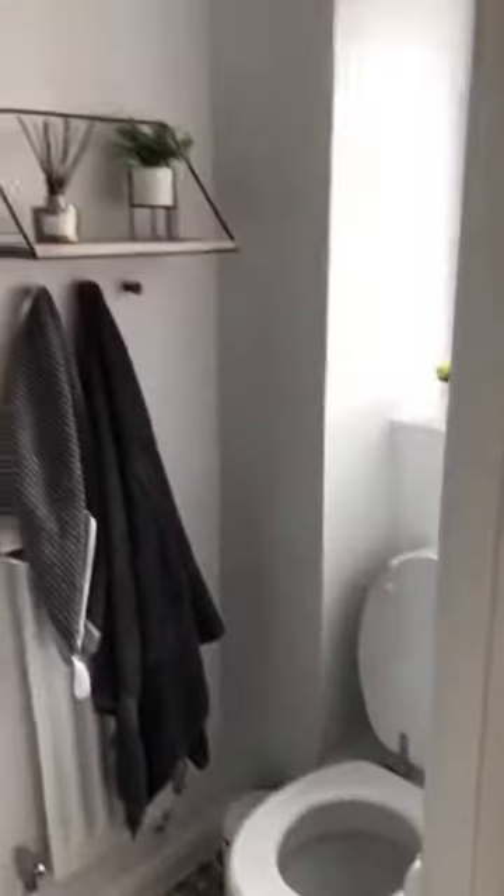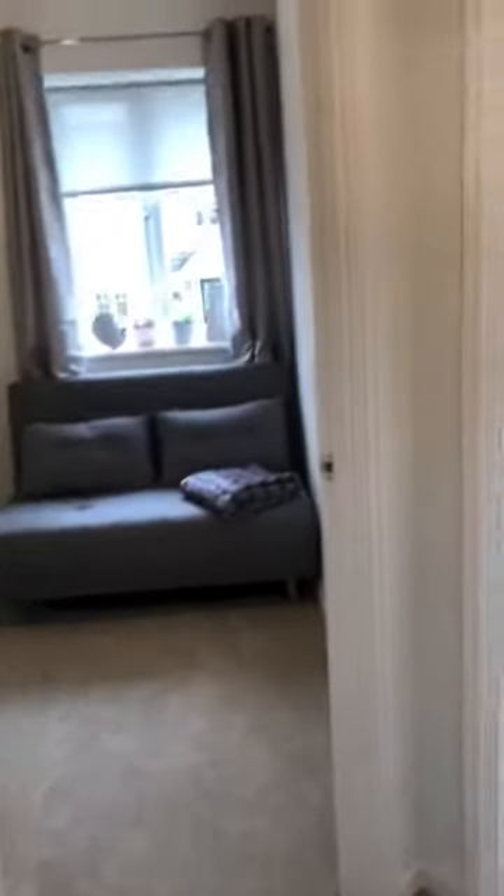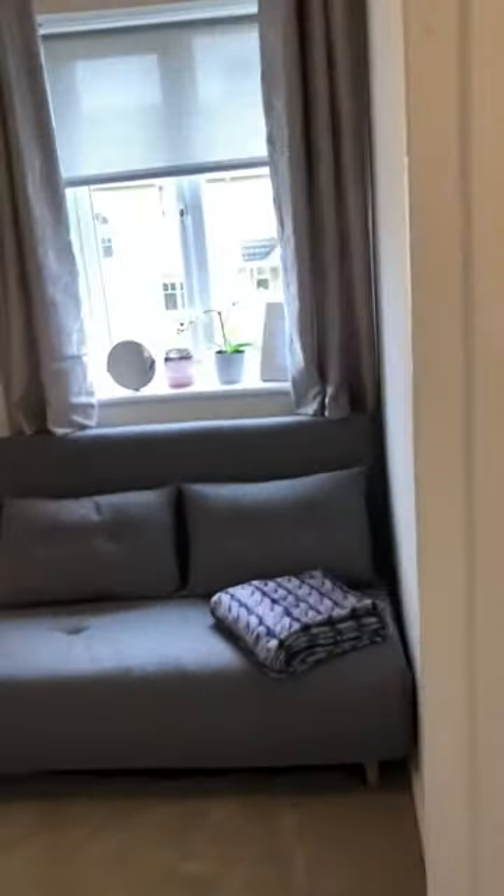En suite. Got the shower there. The smallest bedroom.